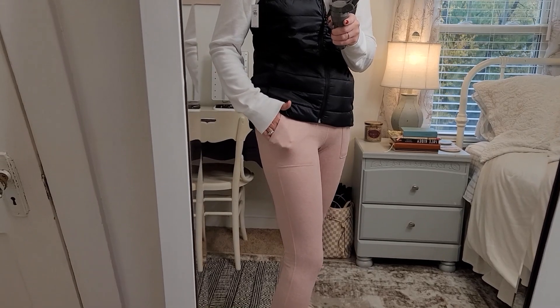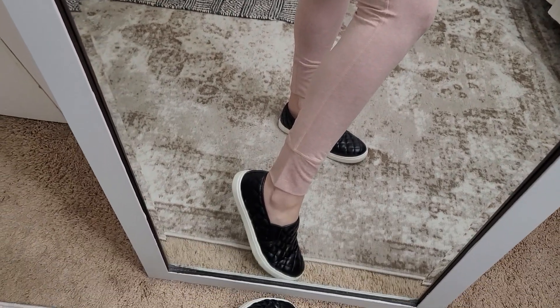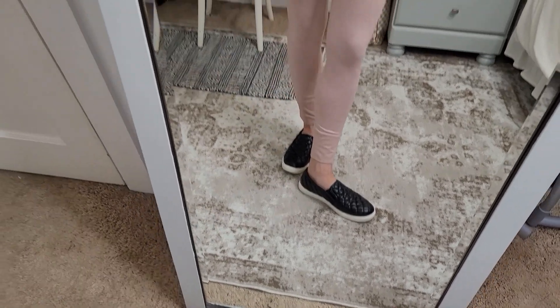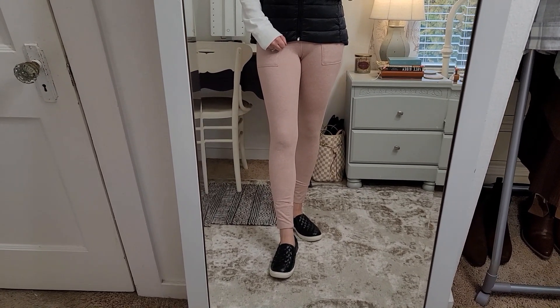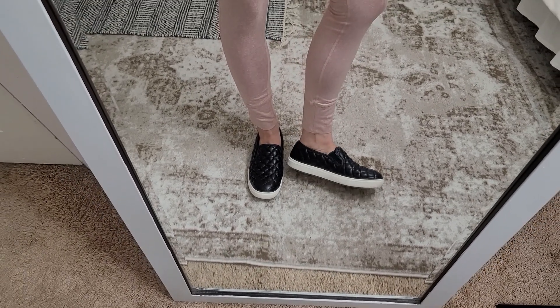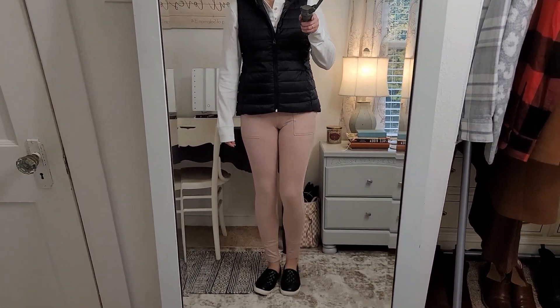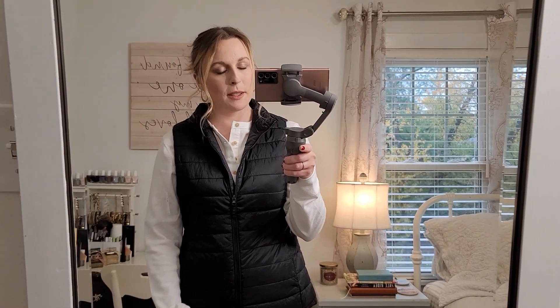I got these pink active leggings — they are a high rise with a really thick wide waistband, pockets, and a really soft cozy material. I think they'd be great as pajamas too. They do have a wide cuff at the bottom. I'm not sure I love the pink color — it's a little too close to my skin tone. I paired it with these shoes from Walmart. Overall I like this outfit — it's warm and cozy, comfortable enough for running errands, and looks put together.